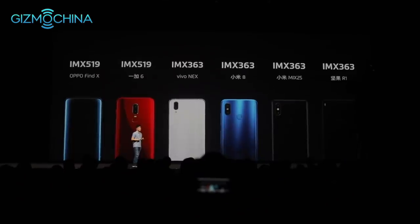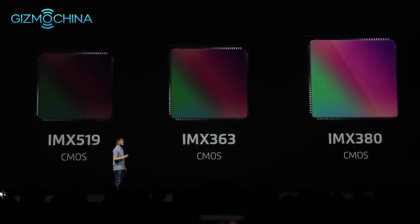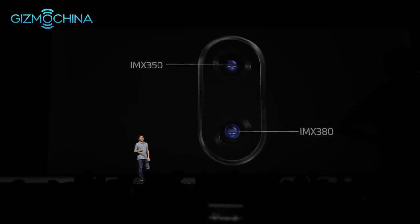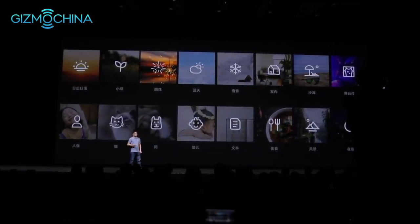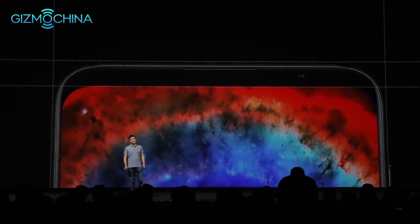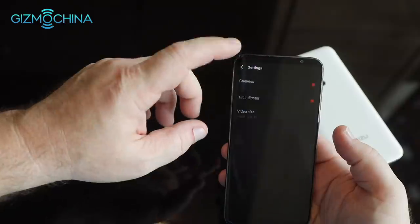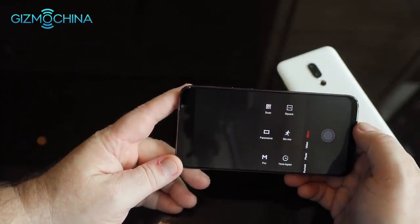The camera setup is impressive — a 12MP IMX380 sensor paired with a 20MP IMX350, four-axis optical image stabilization, and plenty of shutter speed options. The AI system covers 16 different scene modes. The front selfie camera is a 20MP f/2.0 shooter with Arcsoft AI intelligent beauty mode. Video from the main sensors supports up to 4K resolution with options including time-lapse and slow-mo.